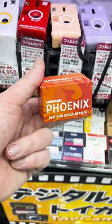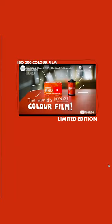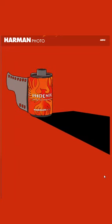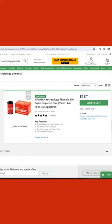Sales of this film will be reinvested into creating new colour film stocks, improving Harman's formulations, coating and colour technology with each pass. It's a reasonably priced stock, listed at £13 in the UK on Analog Wonderland and $13.99 on B&H in the US.